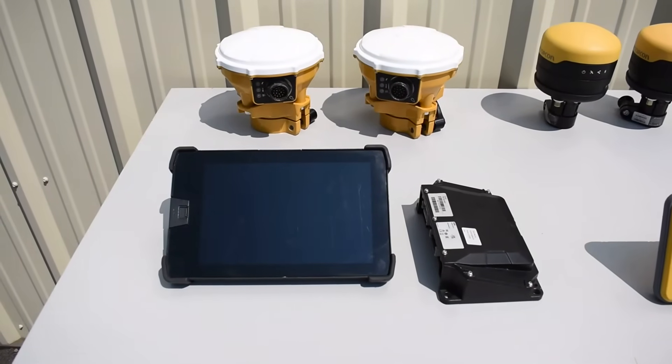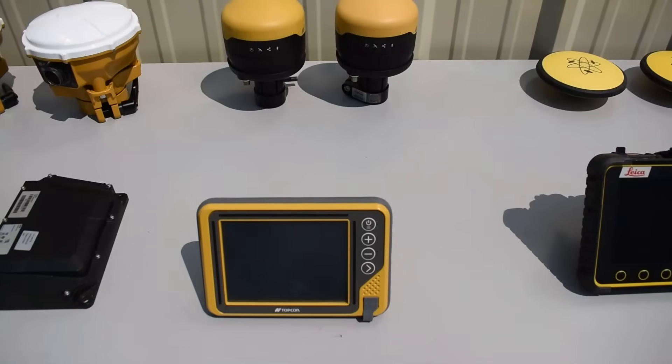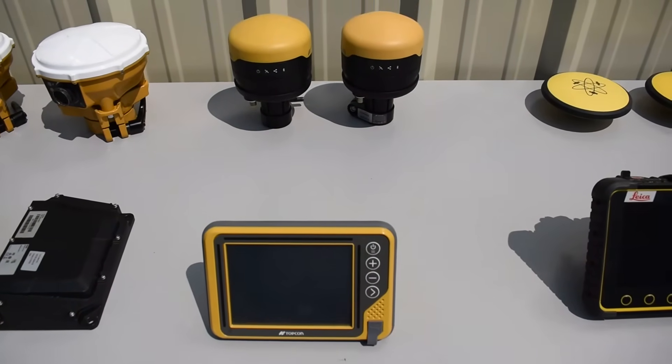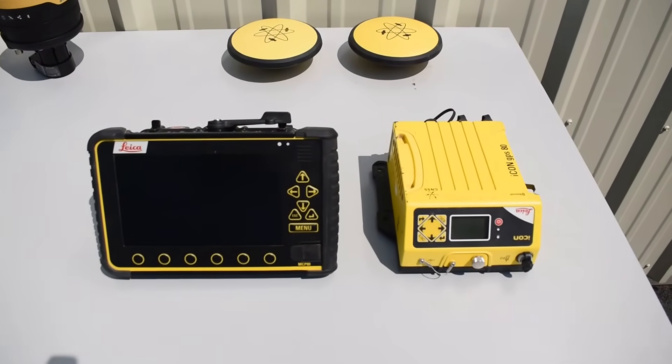CAT machines can be wired from the factory to be plug and play for Trimble GPS. Topcon can be factory wired in John Deere and Komatsu machines. Lastly, Leica can be wired factory in Case machines.